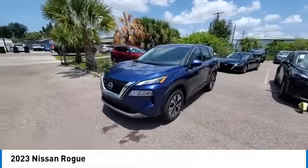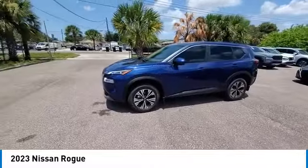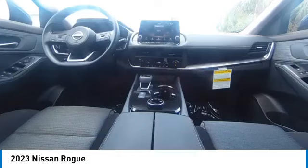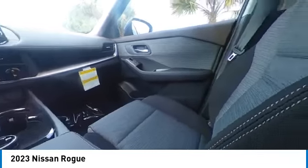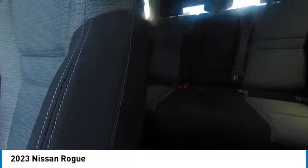This vehicle has less than 100 miles. Here are some of this vehicle's great options: electronic stability control, heated mirrors, alloy wheels, rear spoiler, brake assist, traction control.